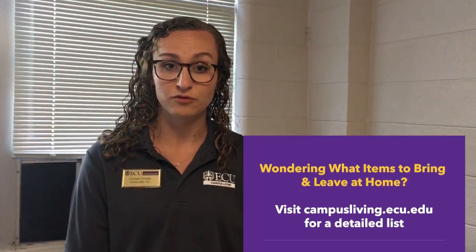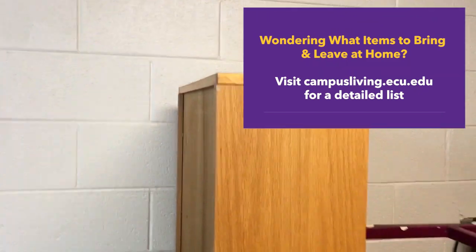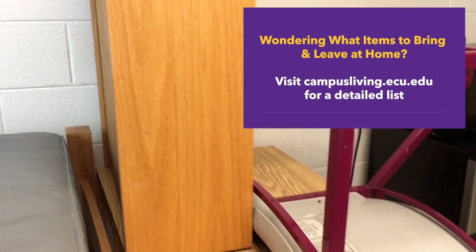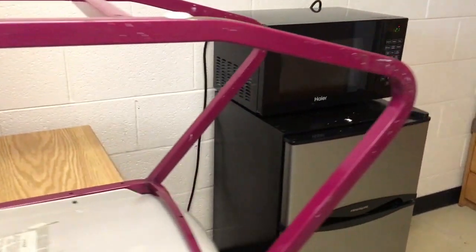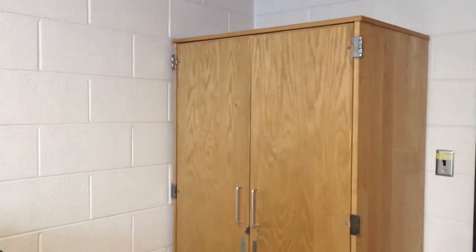All the furniture in the room is movable, so you can arrange it once you get here. The room also includes one fridge and microwave unit — that's the only thing with just one, but everything else in the room has two, one for each student. Legacy also has air conditioning in the window, with blinds, and students are able to set the temperature to however they like.